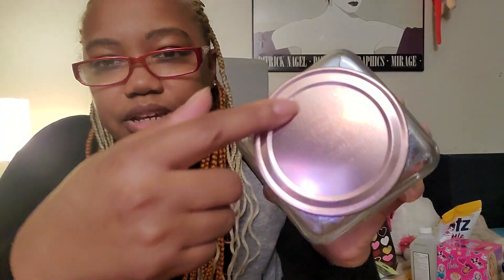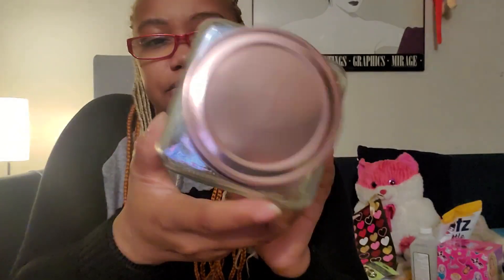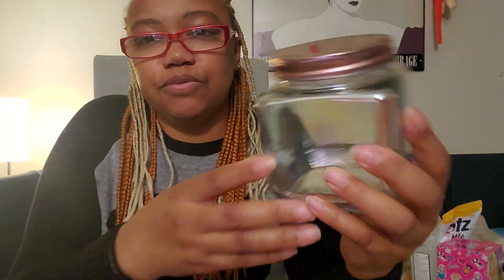I've got this really pretty iridescent jar — nice square shape, nice size, with a light rose gold top. I'm probably going to put my push pins and different desk items in there. It's super pretty.